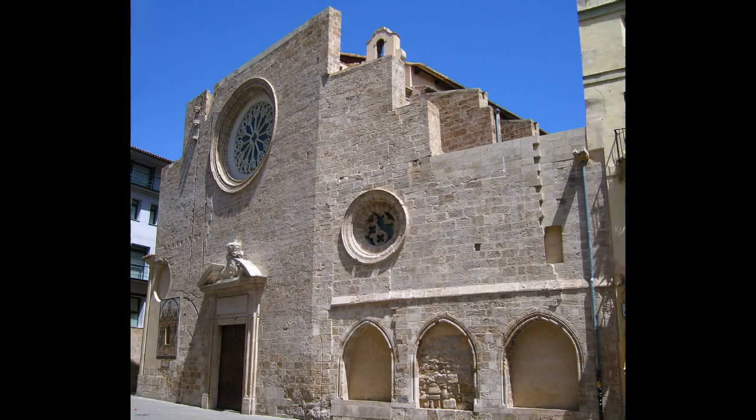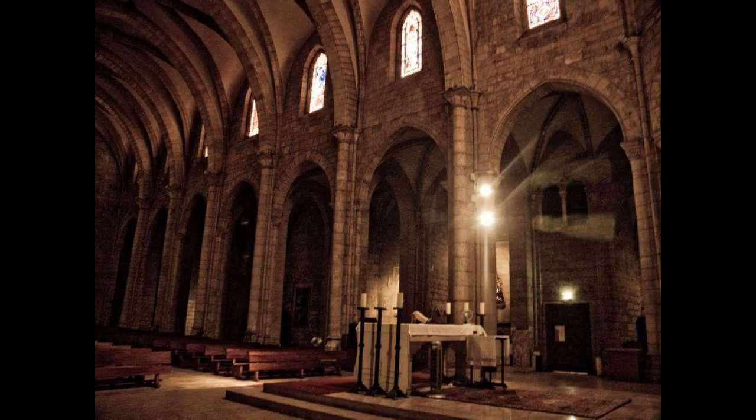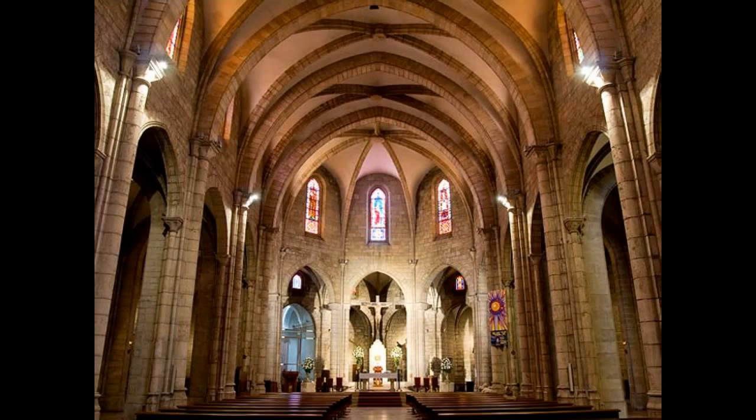The Church of Santa Catalina Martyr is a Gothic church. It consists of three naves with lateral buttresses, among which the chapels and ambulatory were installed. Its baroque tower is very emblematic.